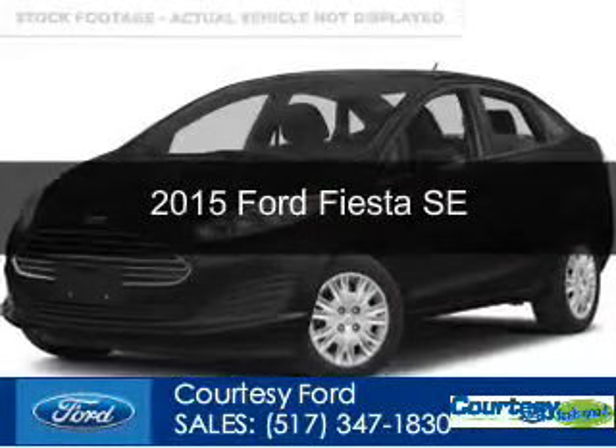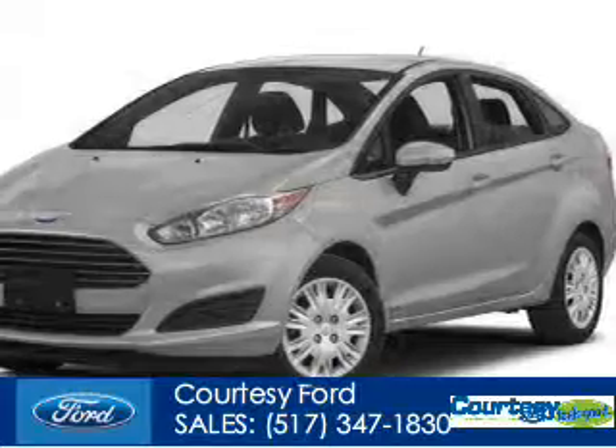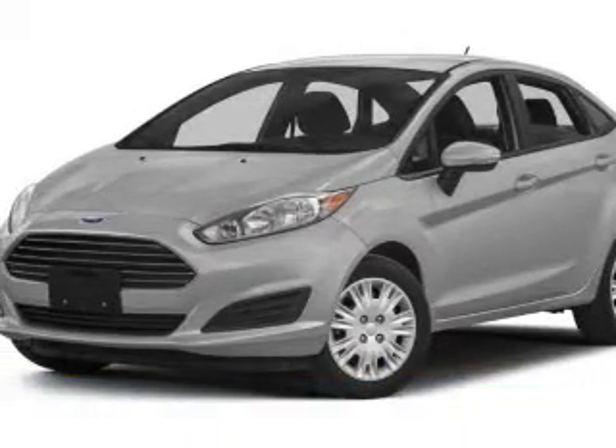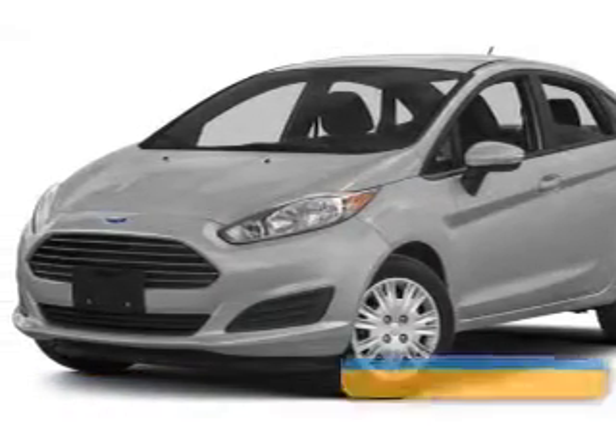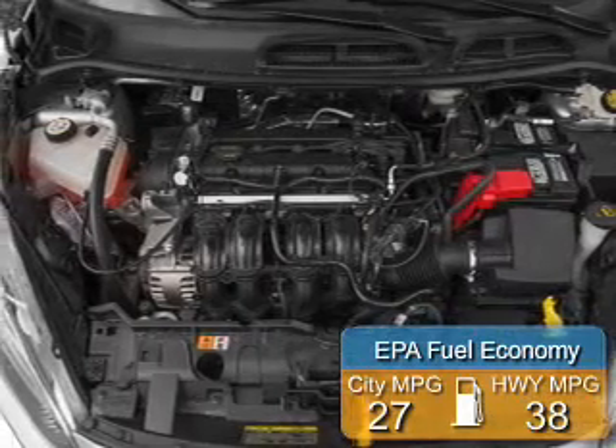This could be the vehicle you're looking for. Powered by front-wheel drive, a 1.6-liter, 4-cylinder engine, and a 6-speed automatic transmission, great fuel efficiency saves you money by requiring fewer trips to the gas station.